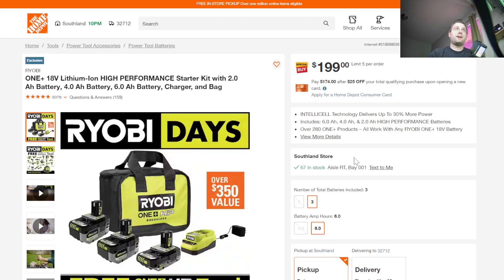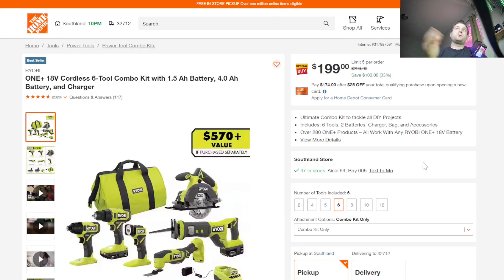I do recommend buying them online. If you're in-store and you see them, definitely grab them right then and there because these sell out really, really quick. There are always other deals happening with Ryobi.